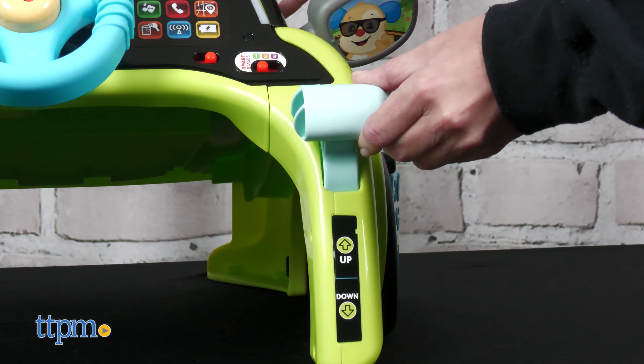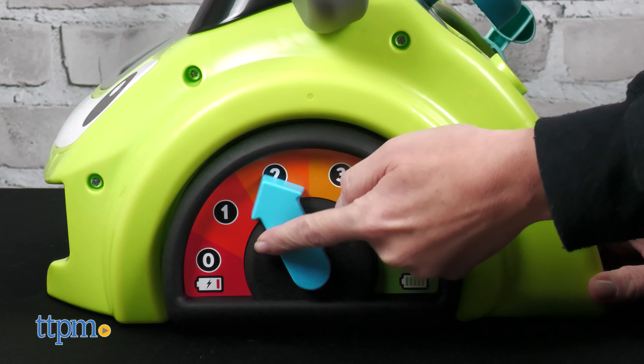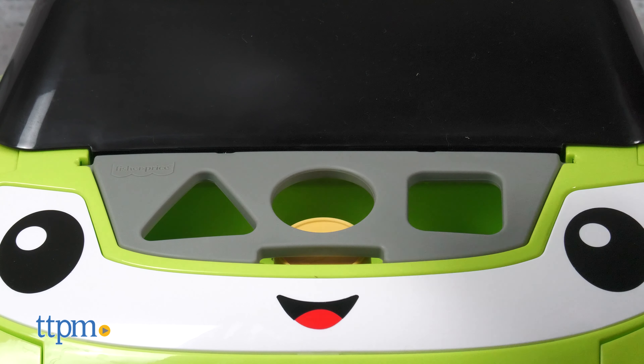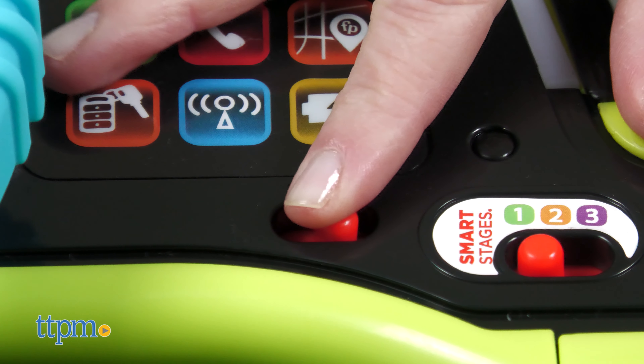Additional activities include a gear shifter clicker, lock toggle, wheel flipper, battery gauge clicker, and shape sorter trunk with three blocks. Adult assembly is required and you'll need three AA batteries. There are two volume levels.